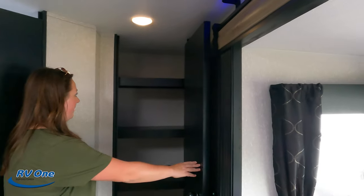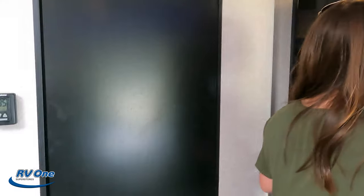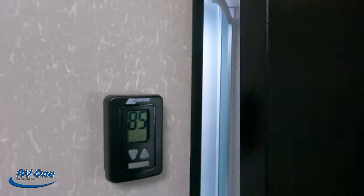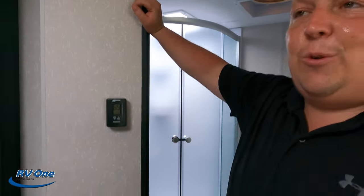Over in this corner we have a huge pantry — wow, especially for the size of this unit. That's awesome. Now it's time for the shower test. Look at that temperature — and you know, North Carolina is a nice middle spot.